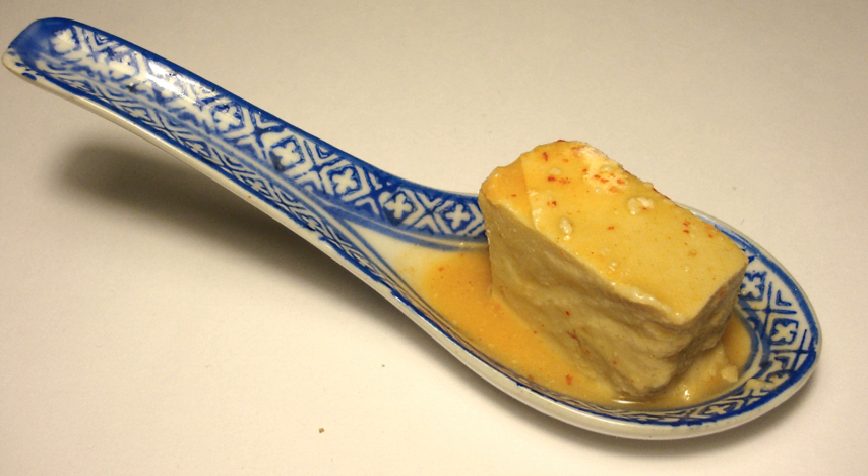In Mandarin, the product is generally known as dofu-ru or furu. Though in Southwest China it is often known as lu-fu-ru. In English it is sometimes referred to as soy cheese.